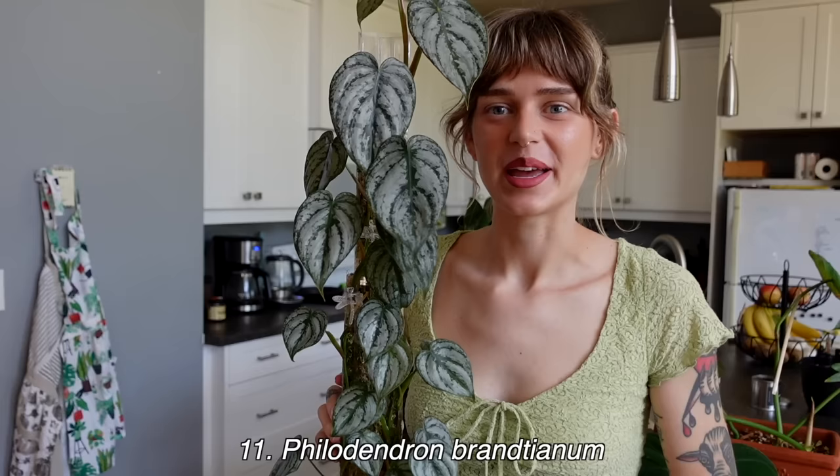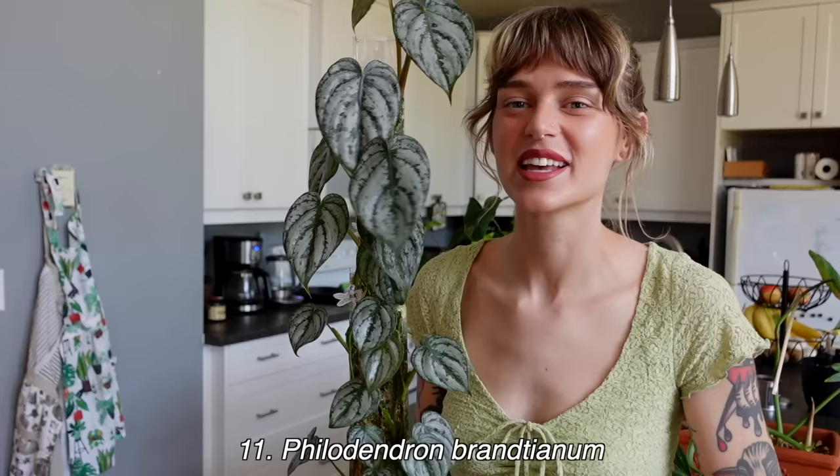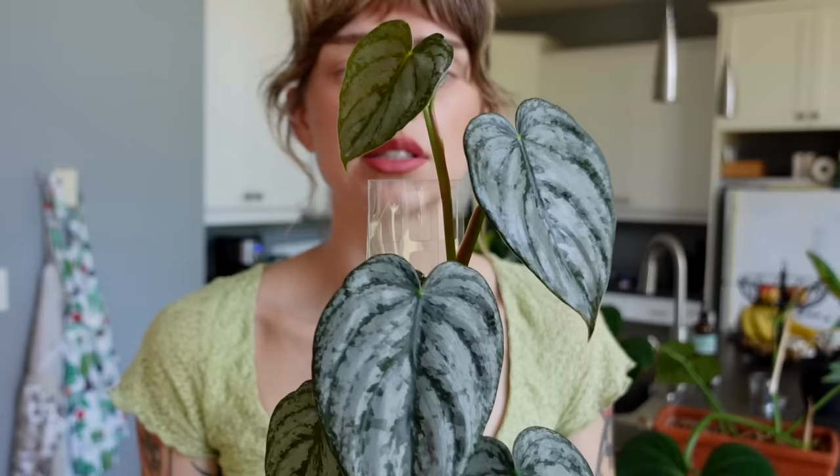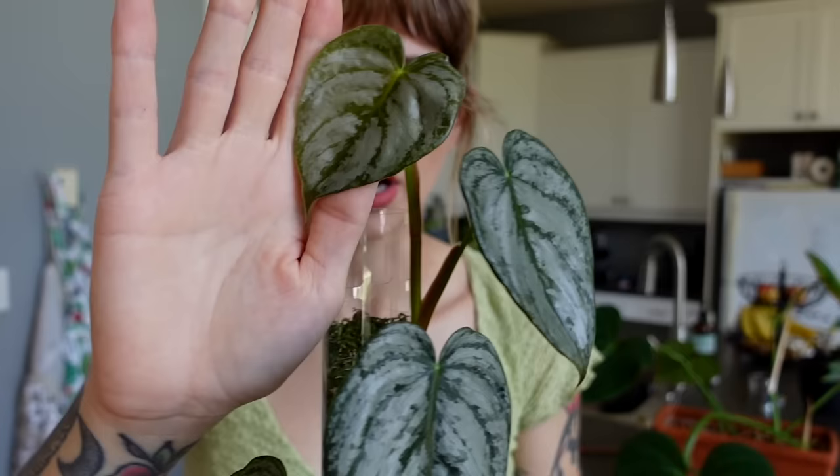Number 11 is my philodendron brandtianum, which still kind of shocks me — how much I like this plant and how well it's doing. I used to not like it at all — it was actually in one of my 'plants I dislike' videos — and it's also known to be really difficult, and it was difficult for me for a while with leaves getting stuck. But now something's happened and it's just happy and established and growing, and I'm getting bigger leaves. Look at this leaf — it's so beautiful. Even throughout the move it's been growing the whole time.